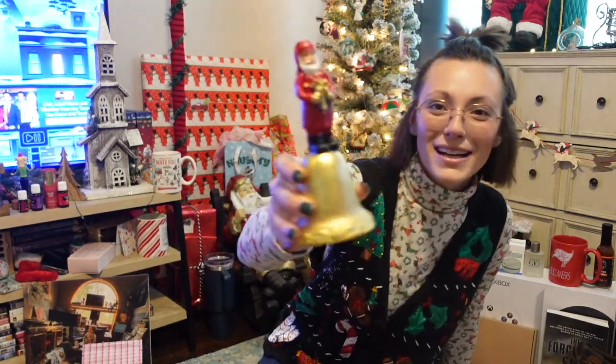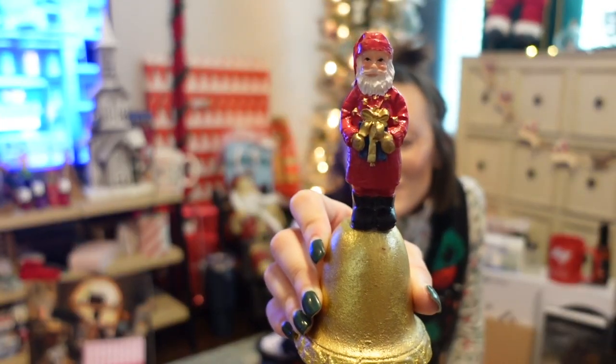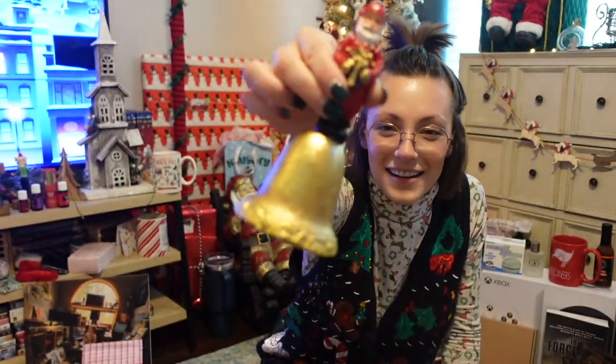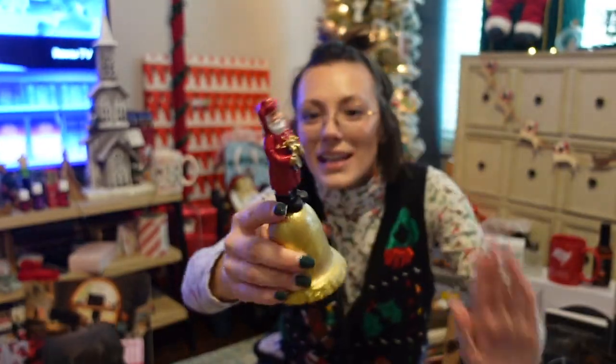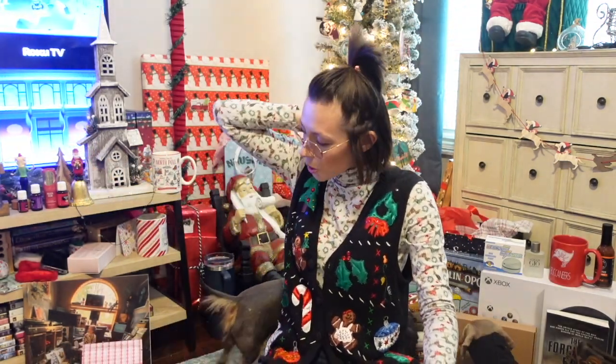Another thing I got — I'm obsessed with this so much. It's vintage from an antique store my mom found. It's this little Santa bell. Isn't it so cute? Look at this Santa — I'm obsessed with it. She found it at a little antique store up north.